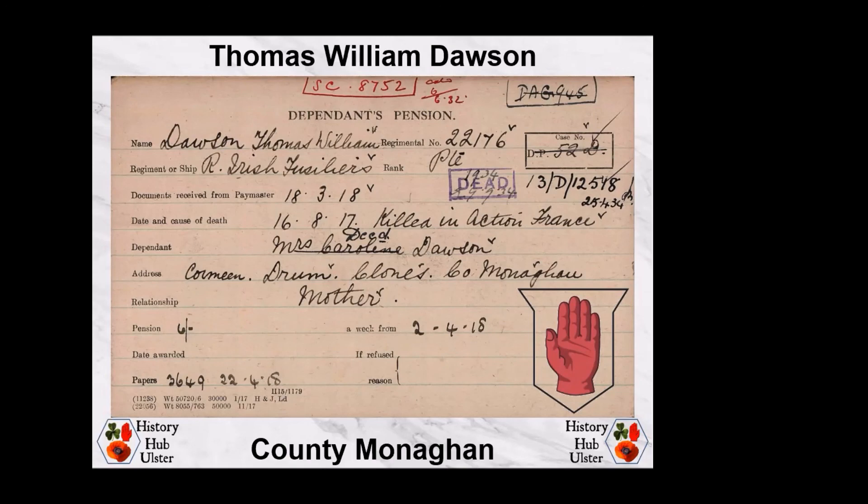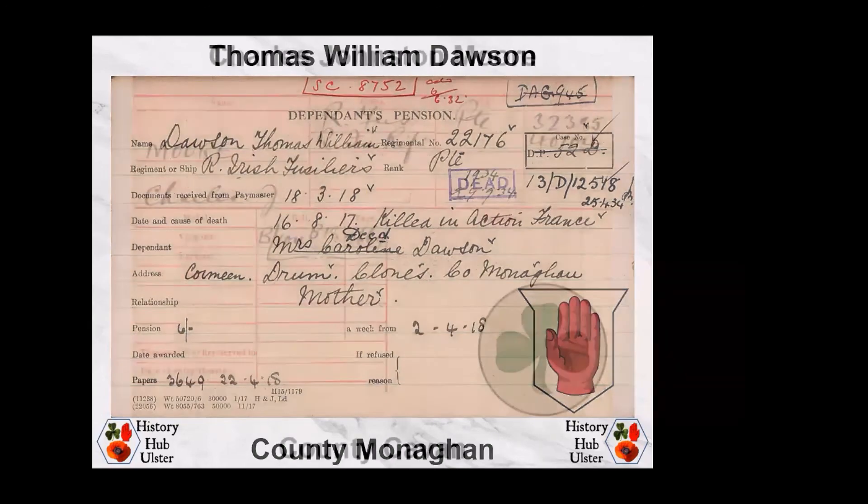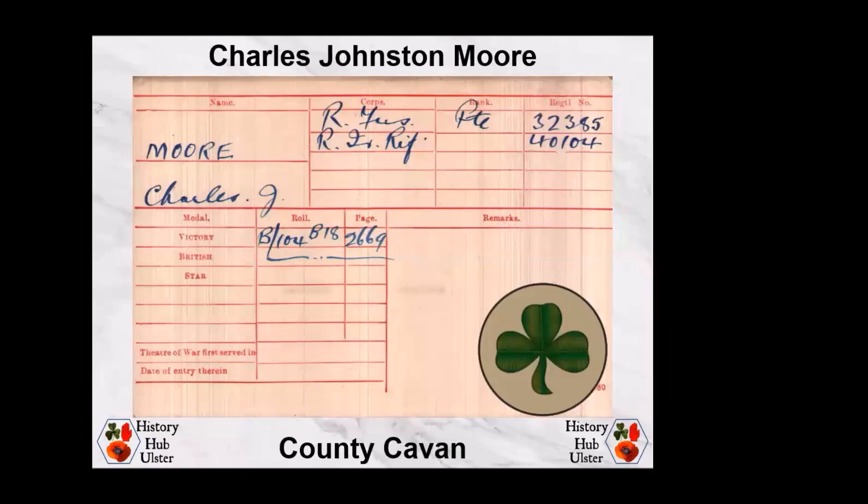This is one of the dependant pension cards, which give quite a bit of detail. Moving across into County Cavan, Charles Johnston Moore was born on 12th November 1890 to William Irvine Moore and Georgina Richards of Listarn Cottage, County Cavan. He was educated at the Royal School in Cavan and enlisted with the Royal Fusiliers, a London regiment. He was posted to the 7th Battalion Royal Fusiliers on the Western Front in July 1916, but was serving with the 7th Battalion Royal Irish Rifles — part of the 16th Irish Division — when he was killed in action on 16th August 1917, aged 26. He is commemorated on the Tyne Cot Memorial. Georgina Moore received a war gratuity of £9 — £486 in current terms — in December 1919.